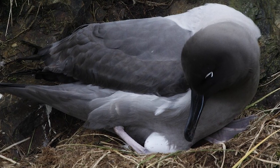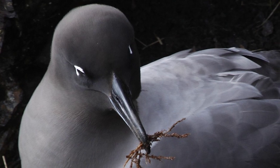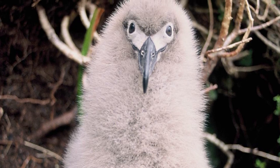Around October or November, birds lay a single egg which is not replaced if lost. Both parents will incubate in shifts that vary from a day or two to up to a month in length, with the period from hatching to fledging for the chick taking around 140 to 170 days.